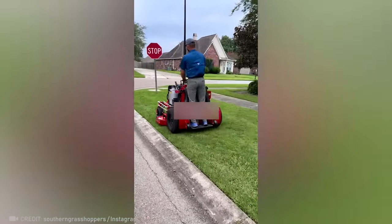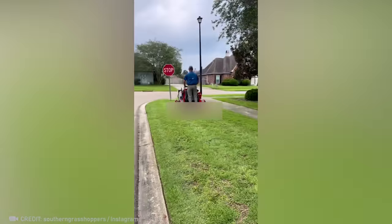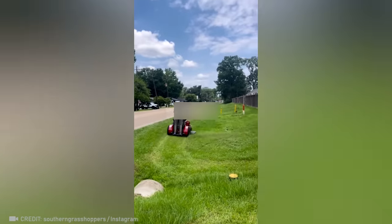This guy's job is like a real-life video game, and he's having a blast.